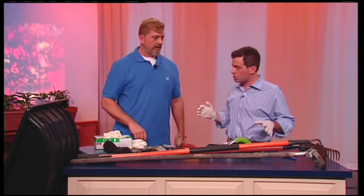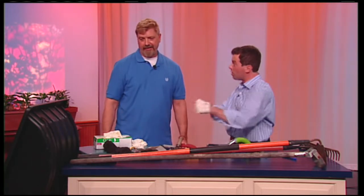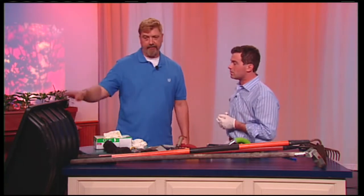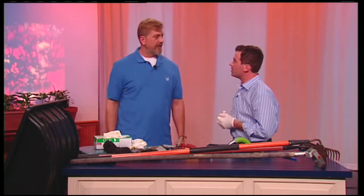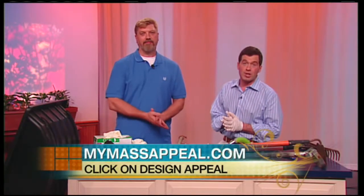Thank you so much for showing us all these tools. There's also this toboggan, which is great to carry plants around and also used to weed. Instead of taking six trips to and from the car, you can just pull one toboggan and it works really well. Thanks so much for stopping by, Ed. If you want to view these tips and more, just visit us online at mymassappeal.com later today.